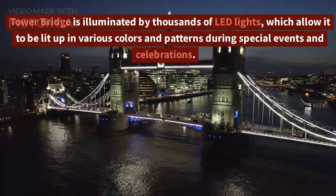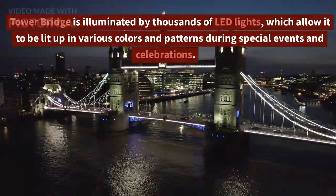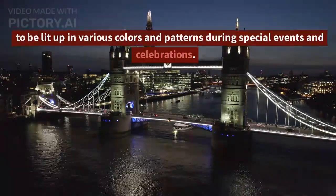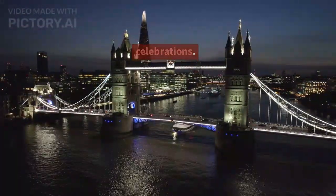Tower Bridge is illuminated by thousands of LED lights, which allow it to be lit up in various colors and patterns during special events and celebrations.